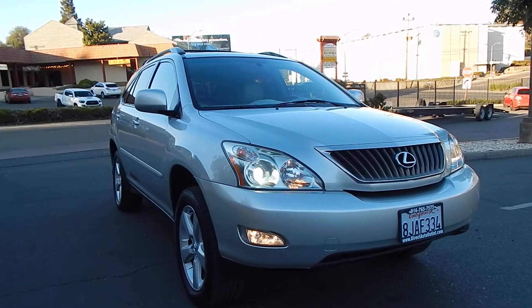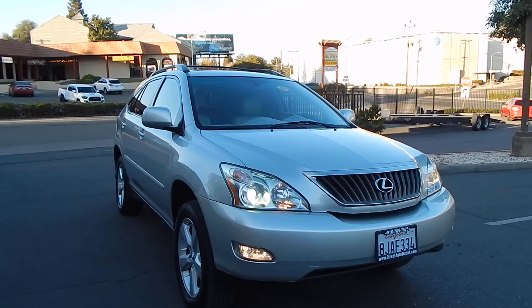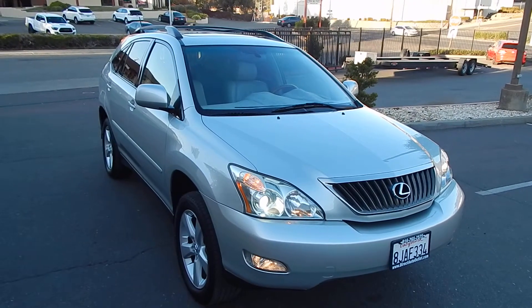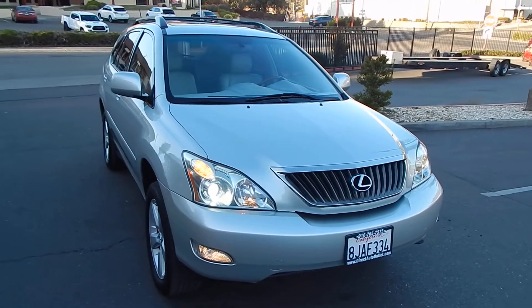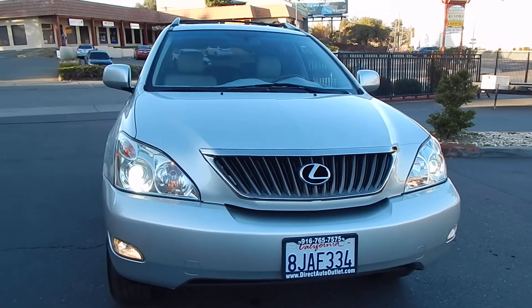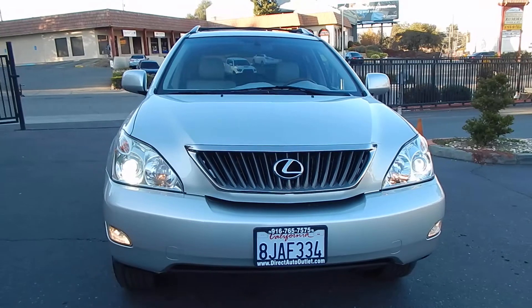That is quite an expensive service. Most of the time at an independent shop, you're looking at $1,100 to $1,200 minimum. At a dealer, you can be looking at excess of $2,500 to $3,000. That has already been done — and that's only one of many things that sets this one apart from others on the market.